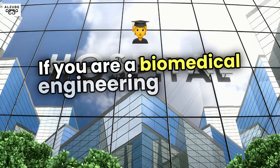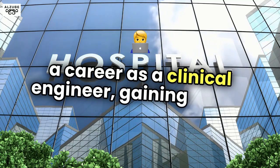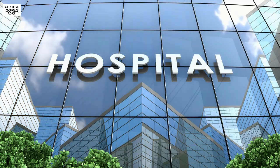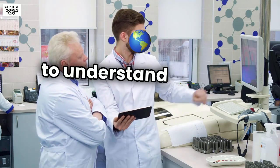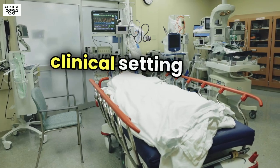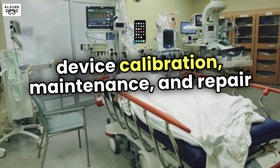If you are a biomedical engineering student considering a career as a clinical engineer, gaining hands-on experience through internships is highly recommended. An internship in a hospital as a clinical engineer or service engineer allows students to understand the real-world challenges of maintaining medical equipment in a clinical setting, and build technical skills in medical device calibration, maintenance, and repair.